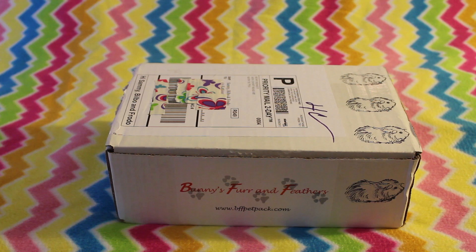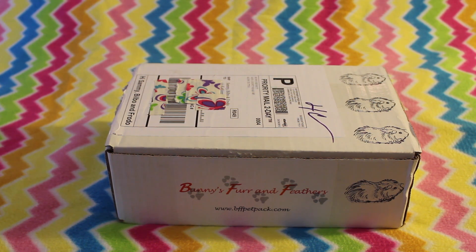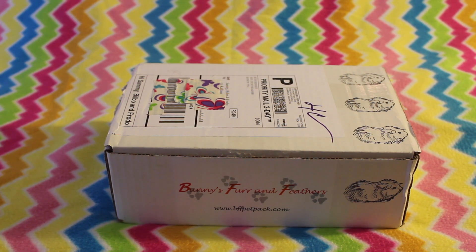Hi everyone and welcome back to my channel. Today's video is my unboxing of my Bunny's Fur and Feathers box for the month of May.